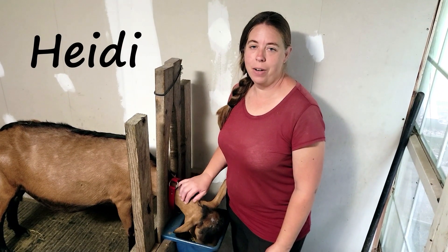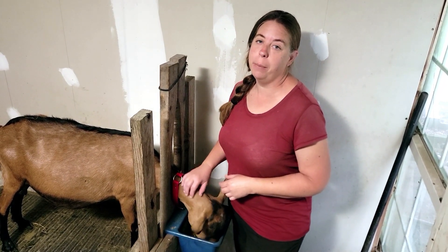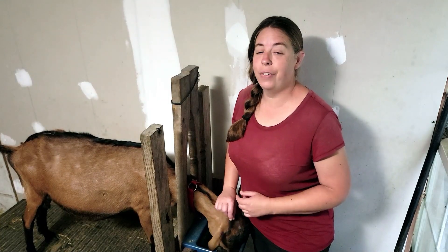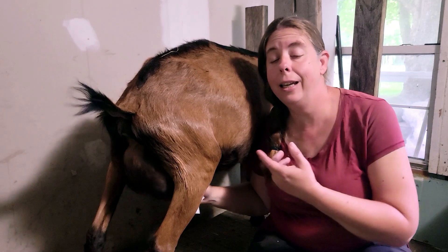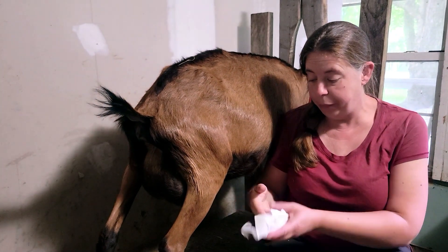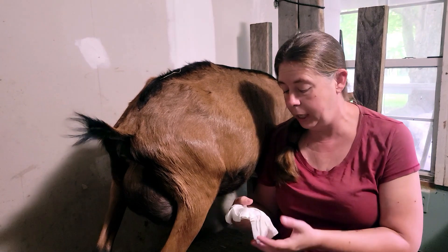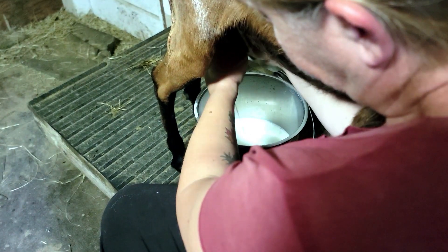This is Heidi. She is one of my Oberhasli does. I have three of them and they were all given to me for free by a family that had to move away from their rental farm and couldn't take the goats with them. Of the three, Heidi is definitely the best milker and probably the friendliest and most sweet-natured. I didn't get any history on these goats. All the family could tell me was that they got them from a local commercial dairy a couple years before. They had not bred these goats, but I don't know if they were bred before — I don't know how old she is. Since she's been with me, she's had babies twice: a set of twins and then this year a single buckling.